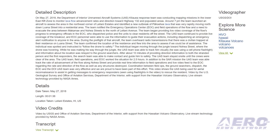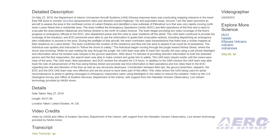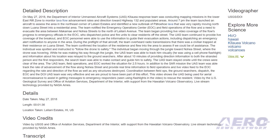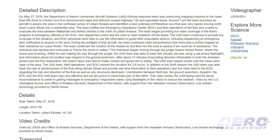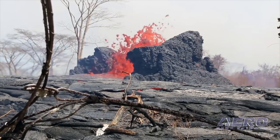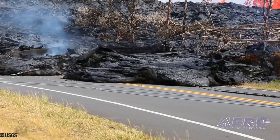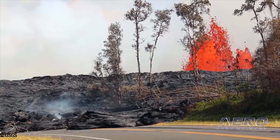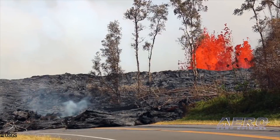On May 27, 2018, the Department of Interior UAS Kilauea Response Team was conducting mapping missions to monitor lava flow. Around 7 p.m., the team launched a UAV to assess the northeast corner of Leilani Estates and identified a new outbreak of lava that was very rapidly moving toward a residential area. The team began providing live video of the flow's progress to emergency officials, who dispatched police and fire units to clear residents off the street. The UAS team continued to provide live coverage of the breakout.